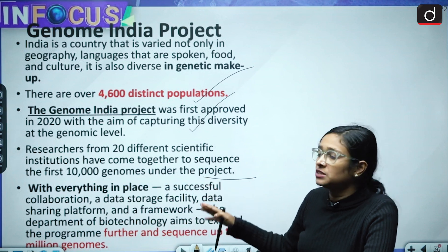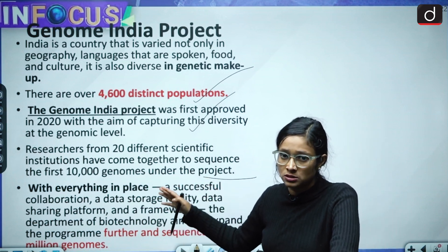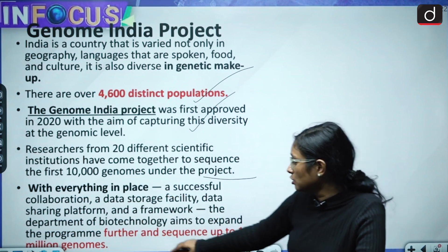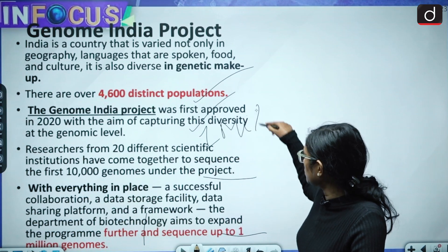With everything in collaboration, we have successfully been able to announce this dataset. The next target is to sequence up to 1 million genomes — please note the correction: it is 1 million, not 1 billion.